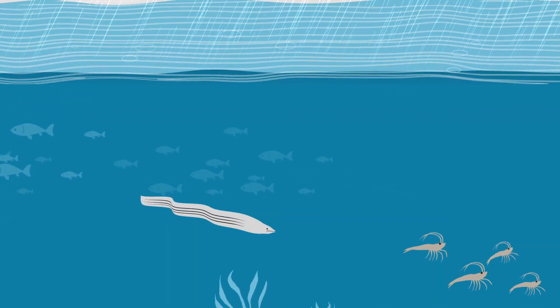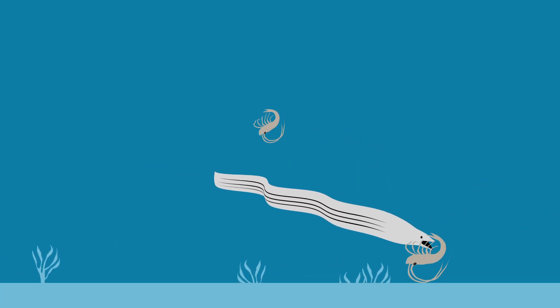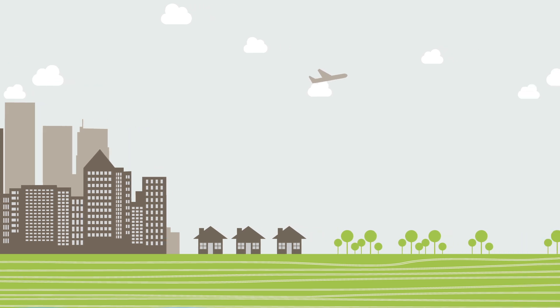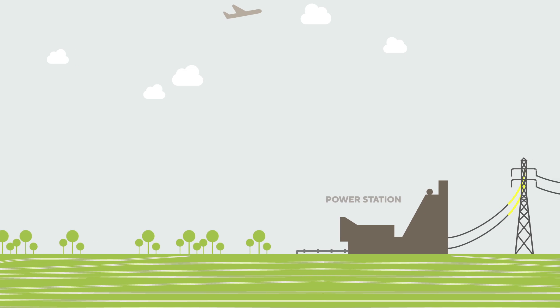Some animals, like electric eels, can store energy and generate electric shocks used to hunt and fend off predators. Humans observed these natural forces and learned to harness the Earth's energy to generate electricity.